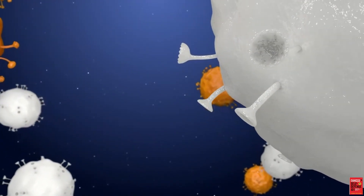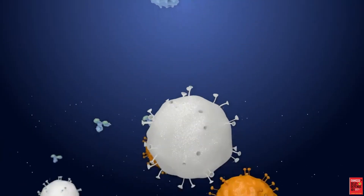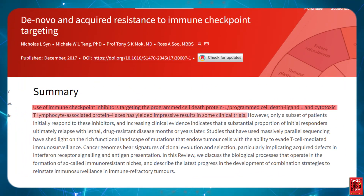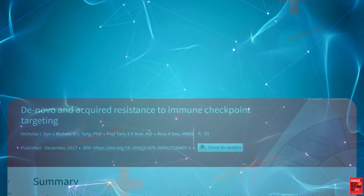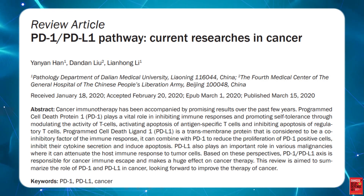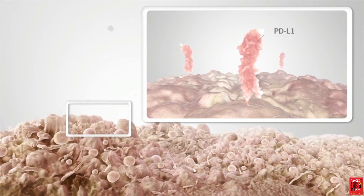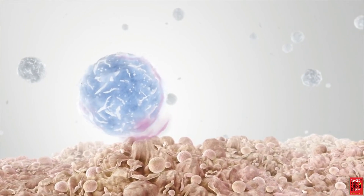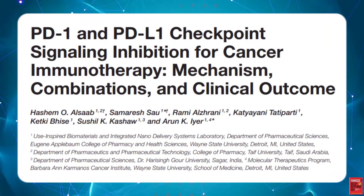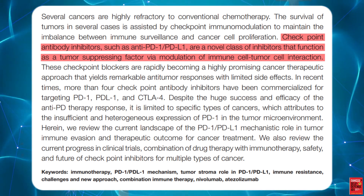T-cells have proteins on their surface to help them identify what is foreign and what is natural to the body, so a more accurate phrase than immune checkpoint inhibitor may be immune checkpoint protein inhibitor. PD-1, or programmed cell death 1, is the most important protein on the T-cell surface in regards to cancer identification and destruction. PD-1 binds to programmed cell death ligand 1, or PD-L1. When PD-1 is bound to PD-L1, it helps keep T-cells from recognizing something as foreign and mounting an attack. All organs express PD-L1, which keeps them from being attacked by white blood cells on a constant basis. But cancer cells are very tricky — they express PD-L1 to avoid detection from the T-cell.